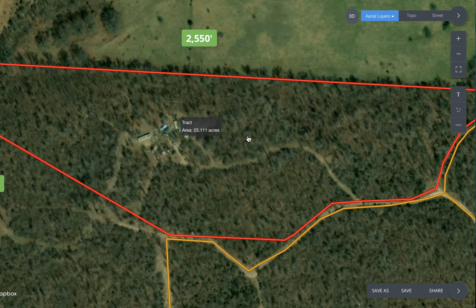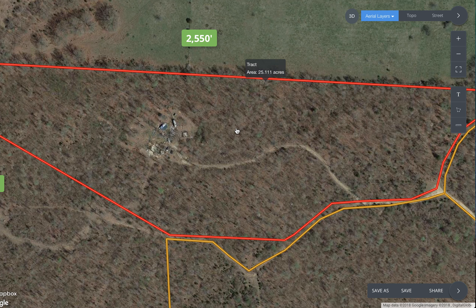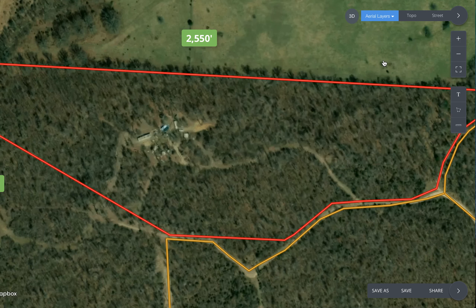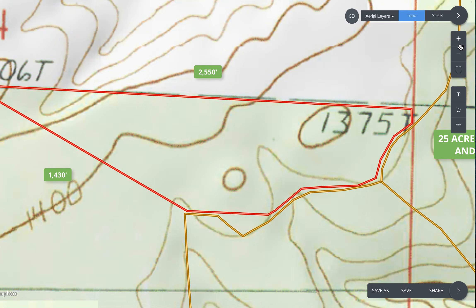You can see a couple of trails. The majority of the property is wooded with some nice hardwood trees as well as probably some pine and cedar. The property is absolutely private. Let's switch to a topo map because this property lays really, really nicely.